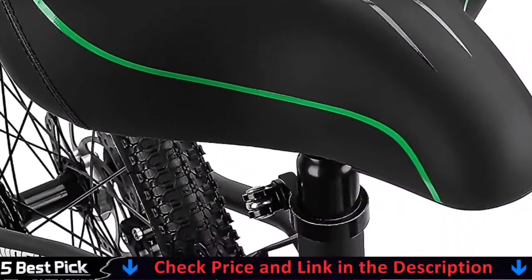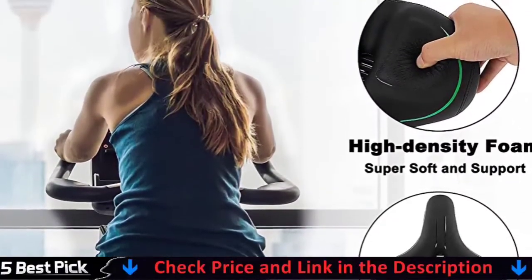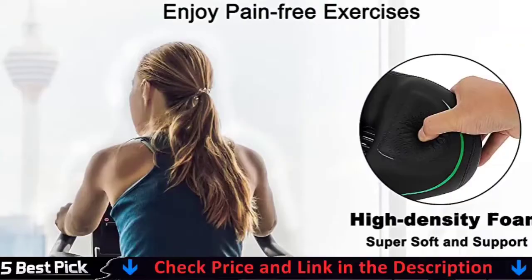Go for a happy riding with Tonbuk's bike saddles, which is super comfortable for men, women, seniors, etc. For details, let's watch more.